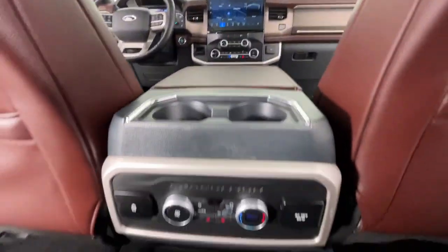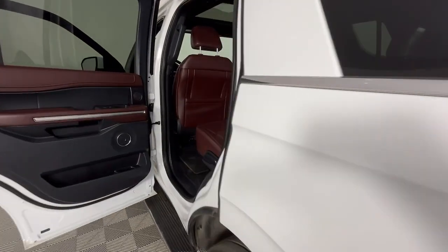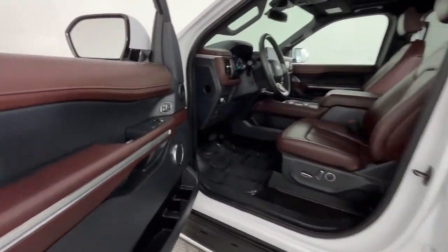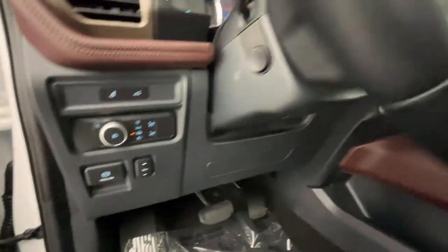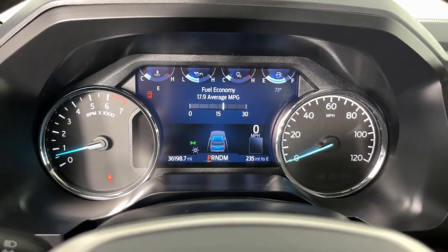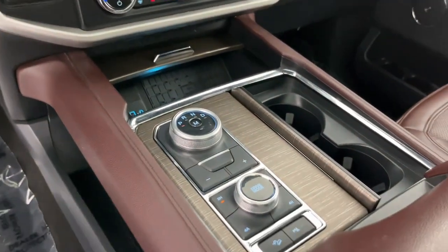Confident blends with comfortable in this powerful and luxurious Expedition. Take it out for a test drive and see for yourself. Our professional staff looks forward to giving you excellent service. Have a great day. I'll see you soon.